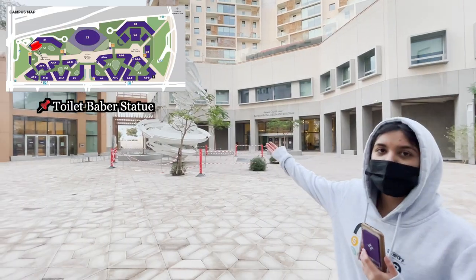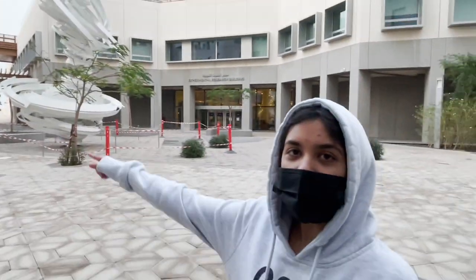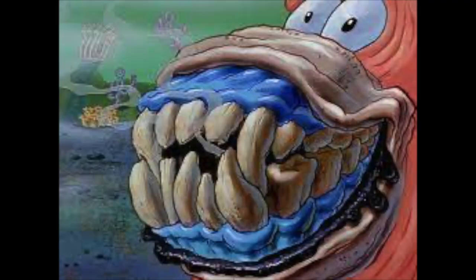Here is an up-close view of the toilet paper statue — very nice. And over there is D1. I realized I forgot to make a proper outro, but if you have any questions, leave a comment below and I'll try to get back to you. For all incoming freshmen, I hope this was helpful. Please leave suggestions down below for what you want to see next.